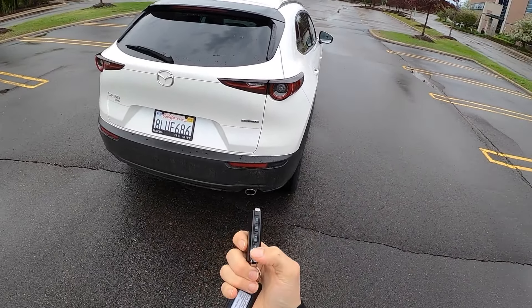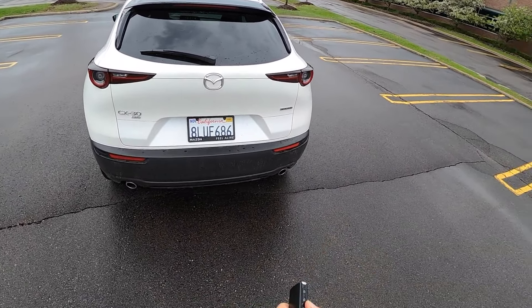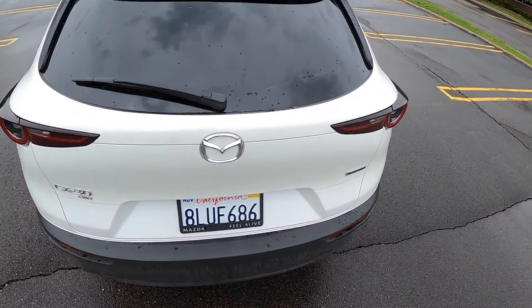Mazda's new flat key is a little bit lightweight and flimsy feeling. I wish it would have a little bit more heft to it.